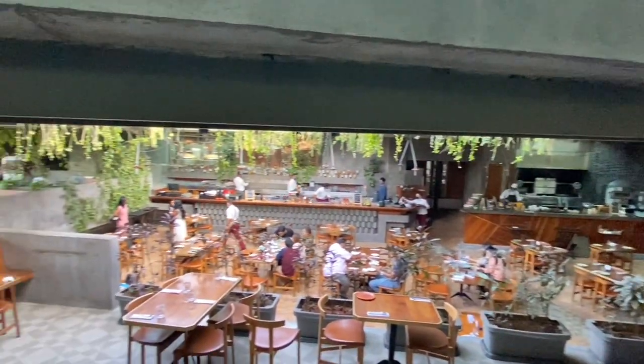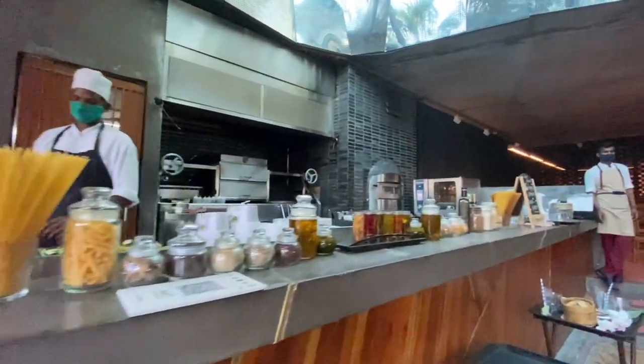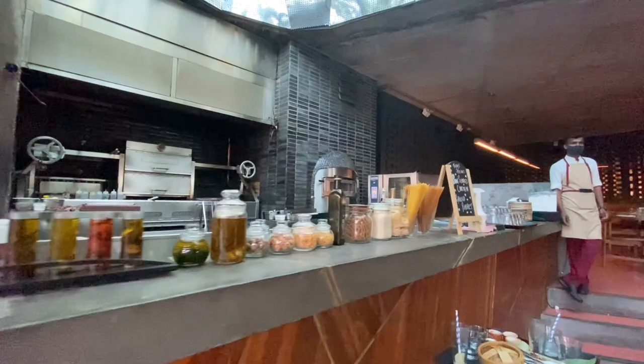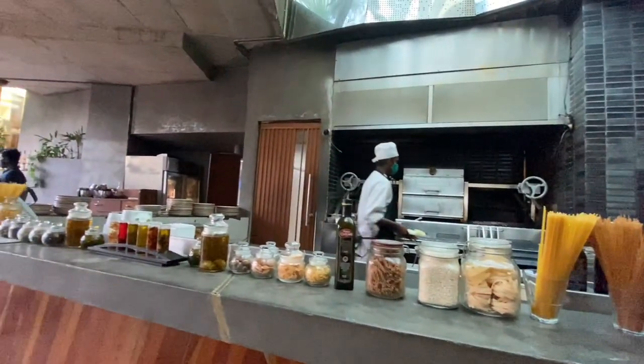I would recommend this place to everyone — you can go alone, with friends, or family. It's the best place to chill out. And guys, can you see that small machine over there on the table? That's exactly what I was talking about earlier.